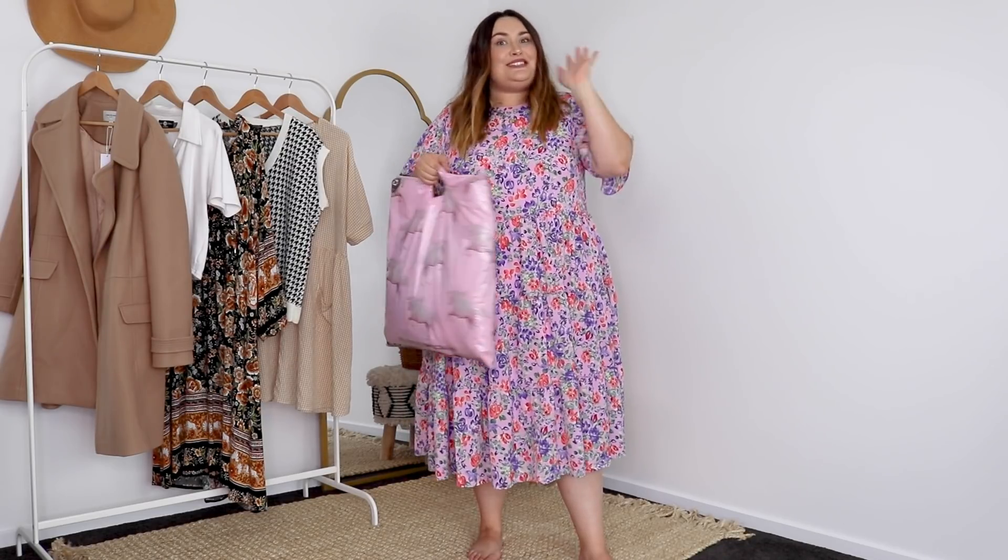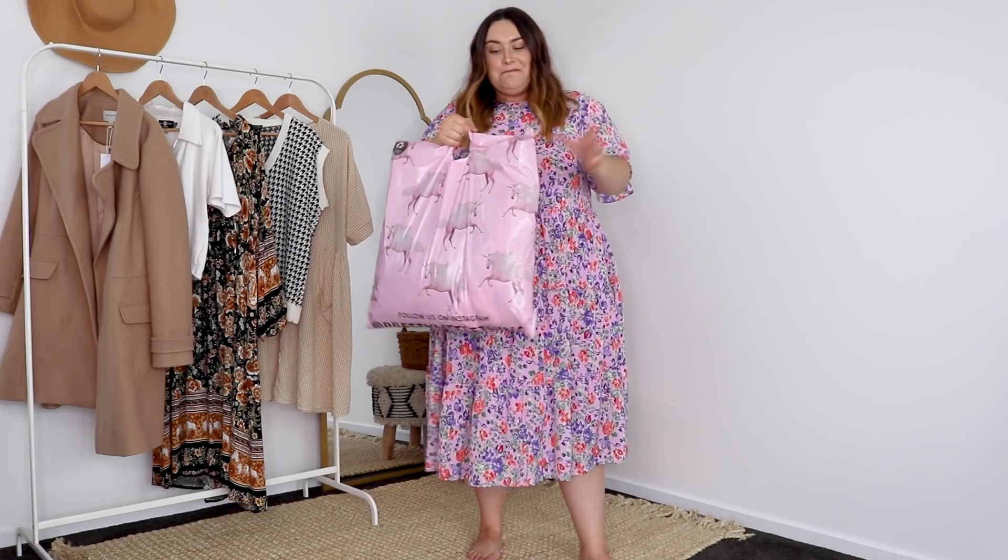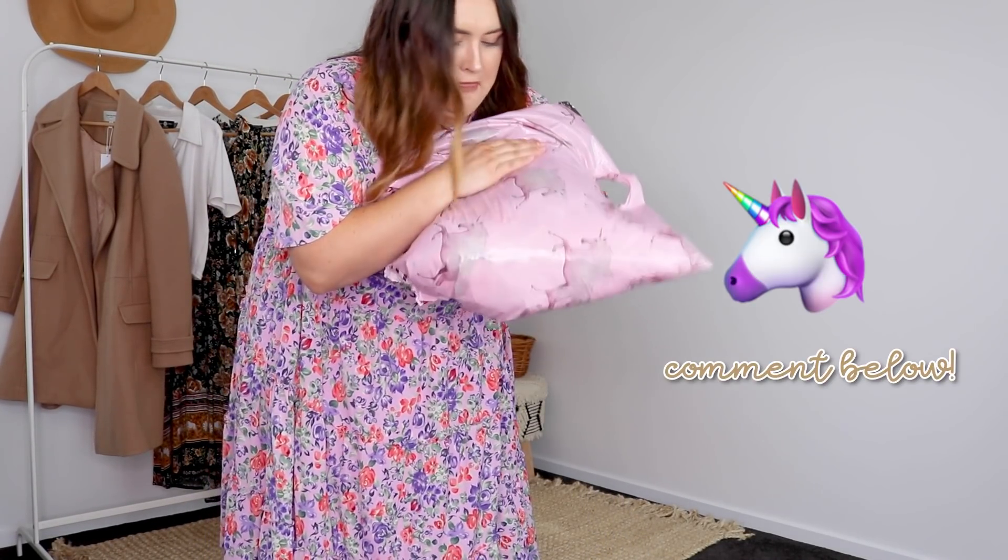I've purchased this haul with my own money — not that it makes a difference, but just to be transparent with you guys. And now we're getting to the good parts, we're going to open it. I think the emoji commenting theme for this video should be a unicorn, since that is Pretty Little Thing's thing. So if you do leave me a unicorn emoji in the comments, I will make sure to reply to you.